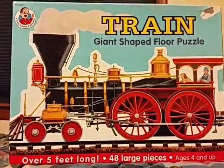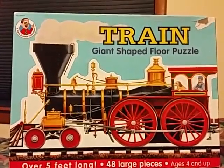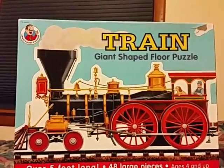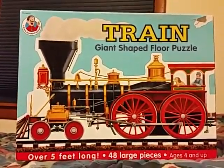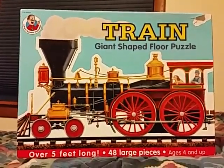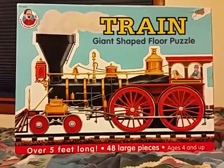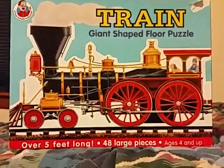Hi everyone, and this is what I got from a yard sale for April 16th. It is a giant shaped floor puzzle of a 2-4-0 American steam locomotive with old-time passenger car and caboose.